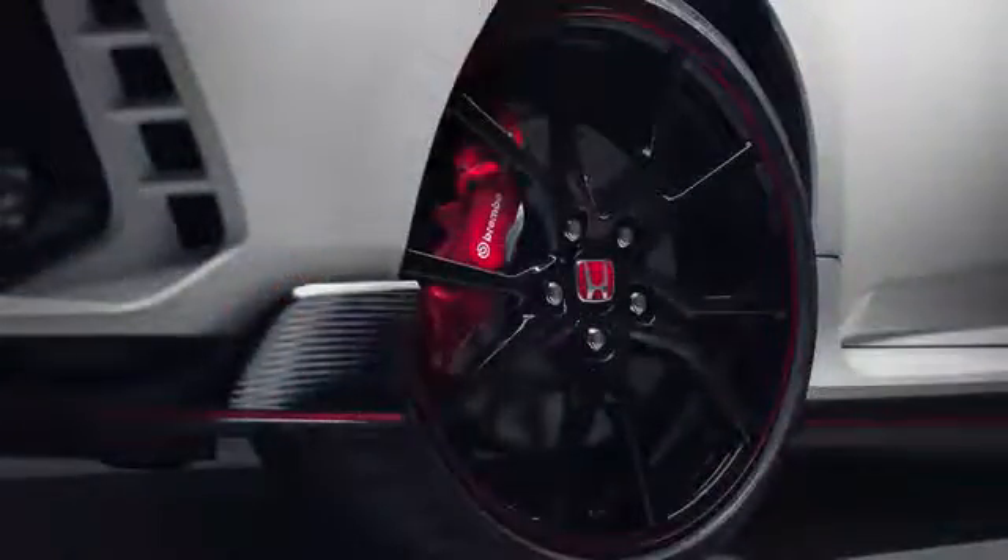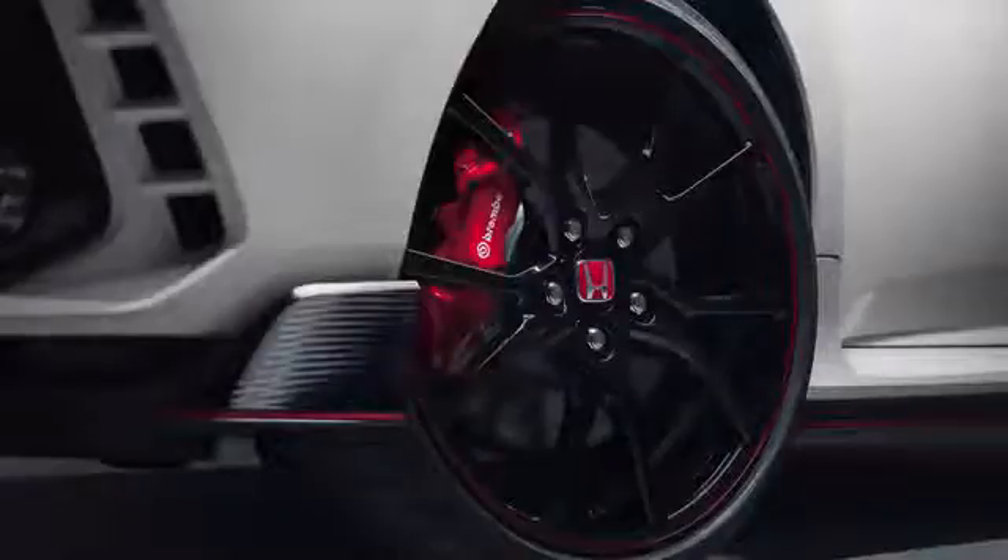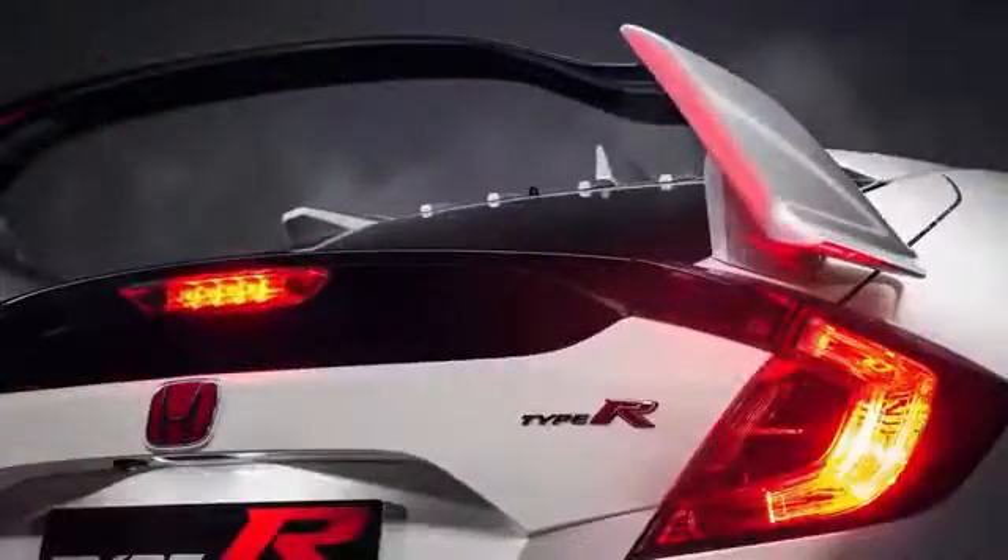There's one very important thing to mention: the Civic Type R won't have an automatic. This car is manual only, and that unit is a 6-speed. Honda is including rev matching for when you don't want to blip for yourself, but the shifting will be a do-it-yourself operation.